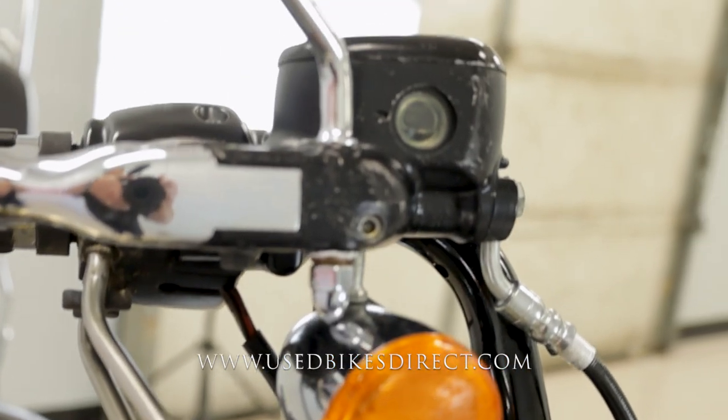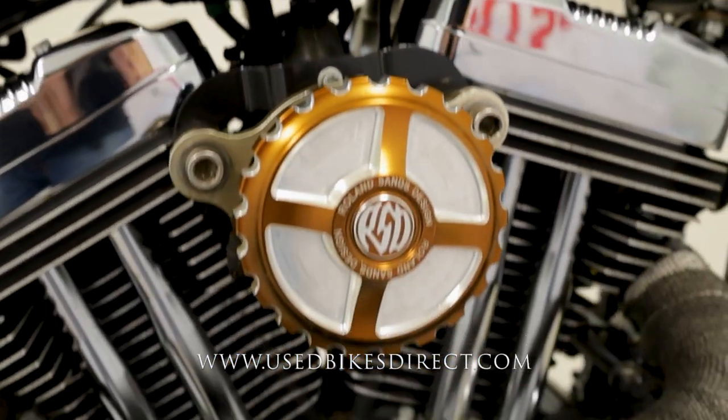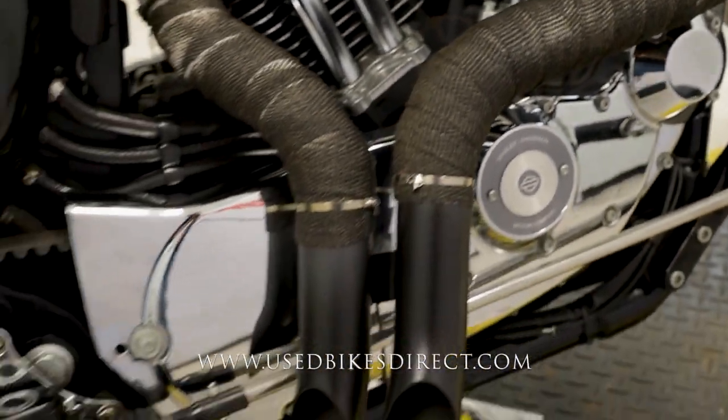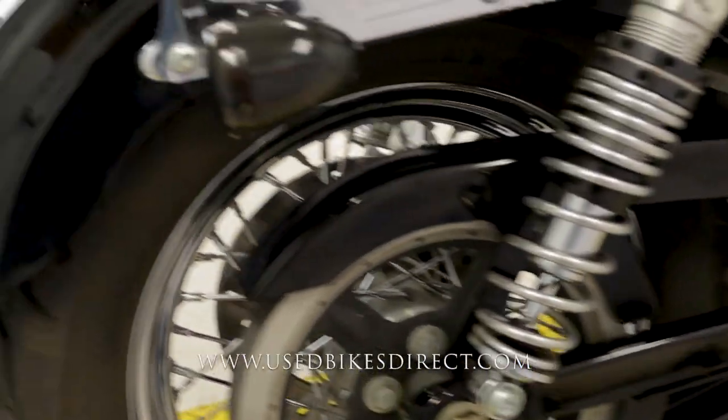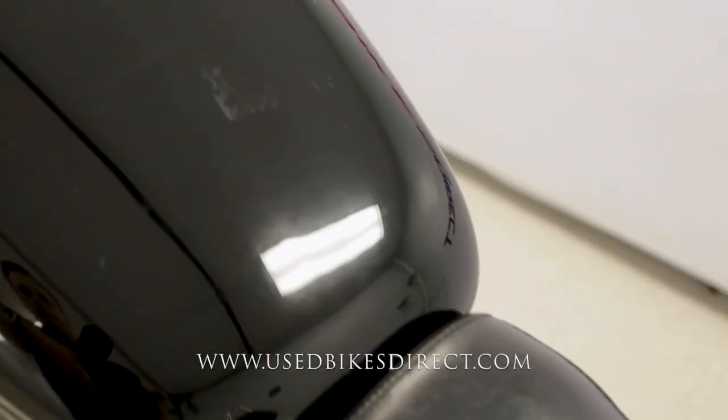All the way up top, that turn signal is going to have a couple of marks on it, right above it on the handlebar, as well as on some of this other hardware. As we wrap back around we'll go ahead and climb up top so we can take a look at the controls and the display, and then we'll fire it up and give her a listen. Last spot I want to show you before we do that is on the tank itself — just a few more of those little marks.